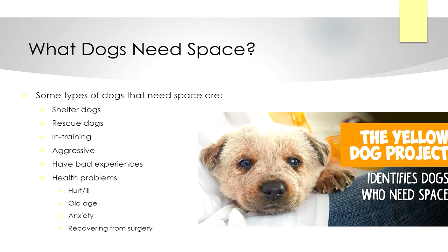So what are some examples of dogs in need of space? They could be shelter dogs, rescue dogs, dogs in training, aggressive dogs, dogs with bad experiences, and dogs with health problems like hurt dogs, old dogs, anxious dogs, or dogs recovering from surgery.